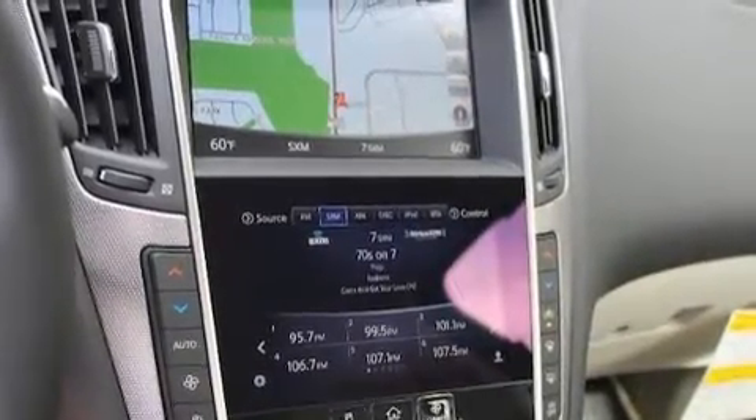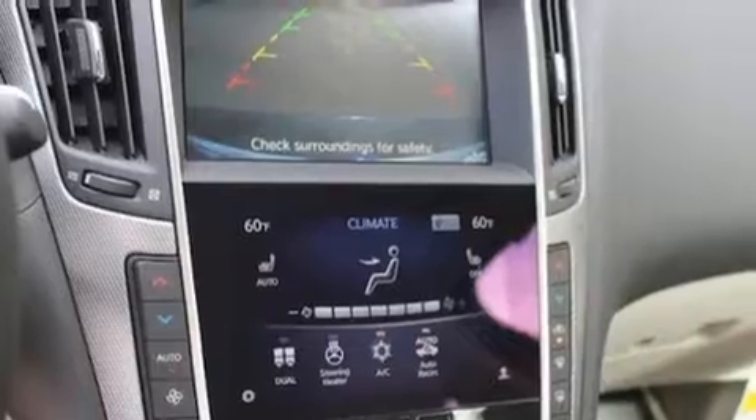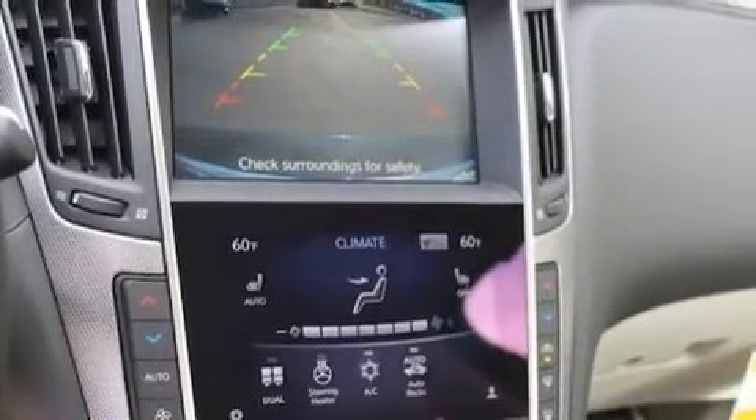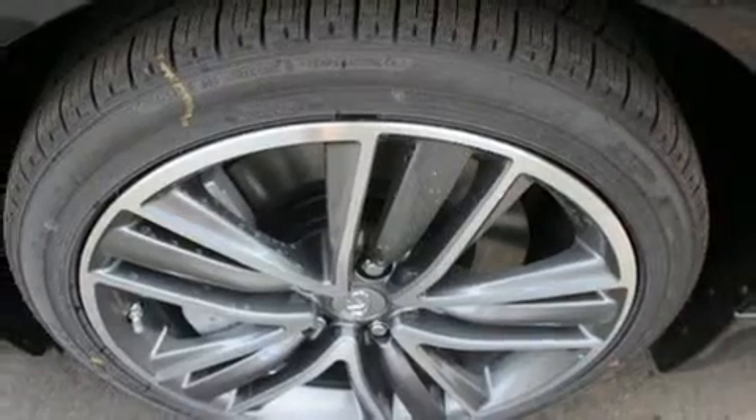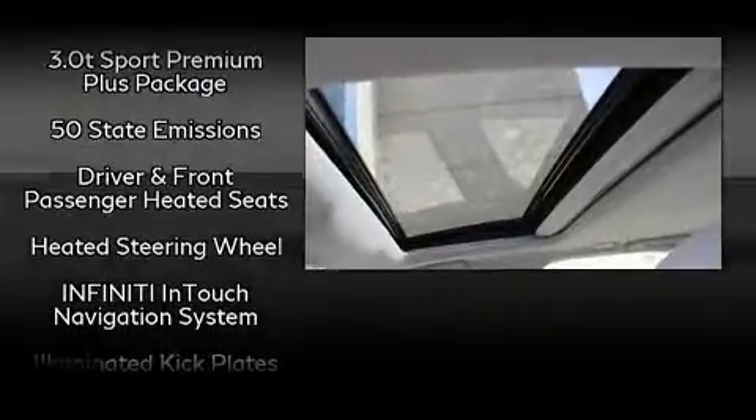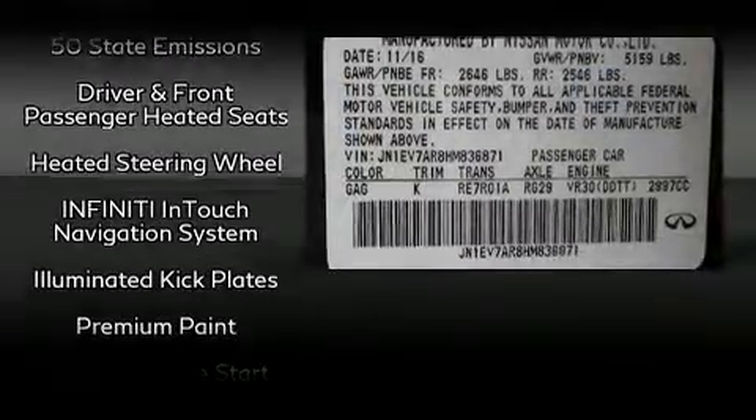Infiniti ensures the safety and security of its passengers with equipment such as head curtain airbags, front and side impact airbags, traction control, brake assist, anti-whiplash front head restraints, and four-wheel disc brakes with ABS.